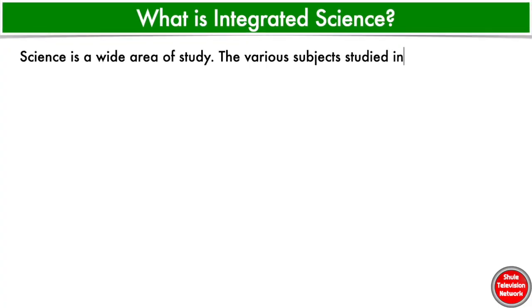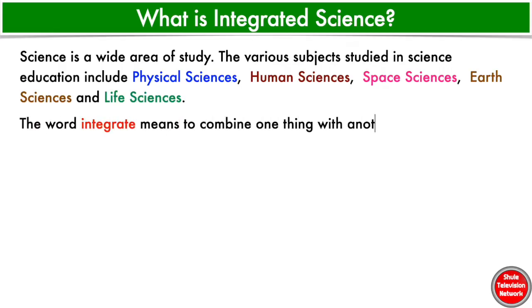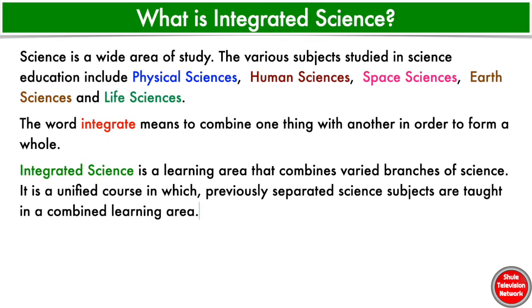Science is a wide area of study. The various subjects studied in science education include physical sciences, human sciences, space sciences, earth sciences, and life sciences. The word integrate means to combine one thing with another in order to form a whole. Integrated Science is a learning area that combines various branches of science. It is a unified course in which previously separated science subjects are taught in a combined learning area.